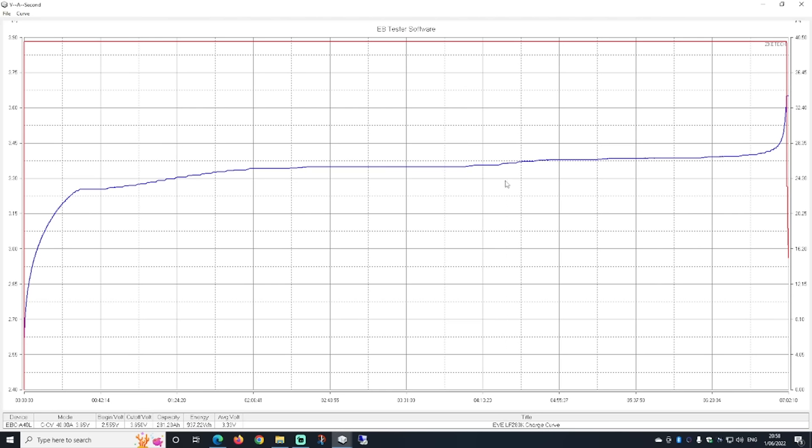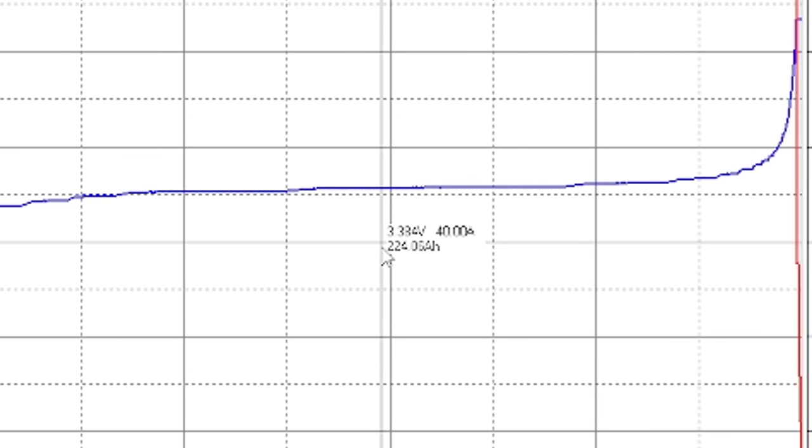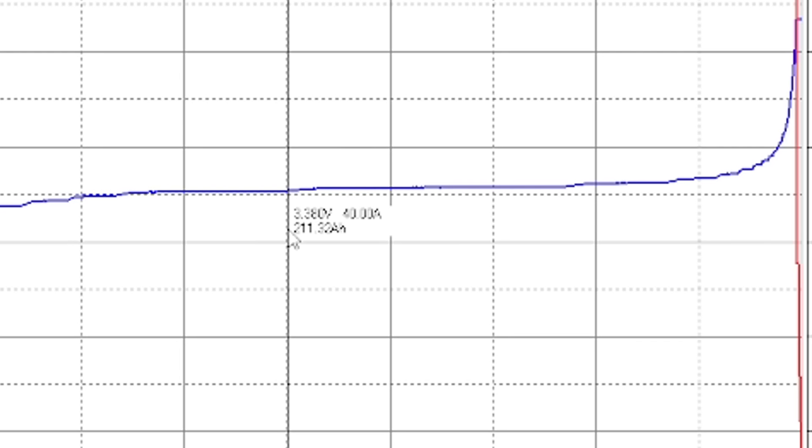Let me quickly find the 80% mark here: 280 ampere hours times 0.8 is 224 ampere hours. Here we go — this would be exactly 80 percent state of charge of this lithium iron phosphate battery, and we see we are at 3.384 volts. If I move a little bit further, we are still at 3.38 volts, but we are now at 230 ampere hours — that is 90 percent state of charge already — and the voltage hasn't moved. And if we go the other way, still 3.38 volts, this is only 75 percent state of charge.